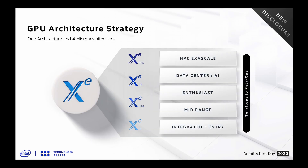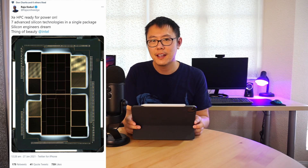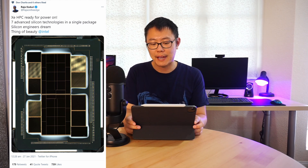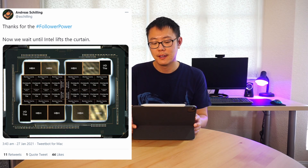Intel's four GPU branches are: Xe LP for integrated graphics, Xe HP for data centers, Xe HPC for supercomputers, and Xe HPG for gamers. Intel's chief GPU architect Raja Koduri tweeted out a die shot of the Xe HPC GPU today.